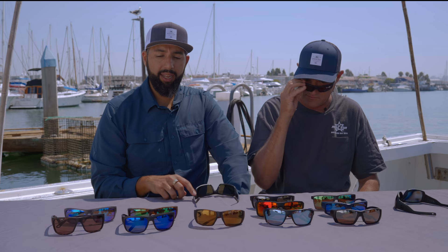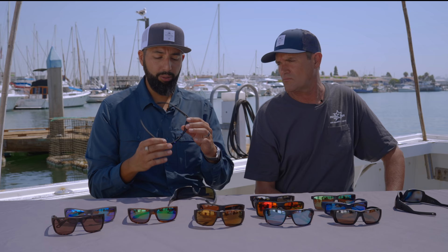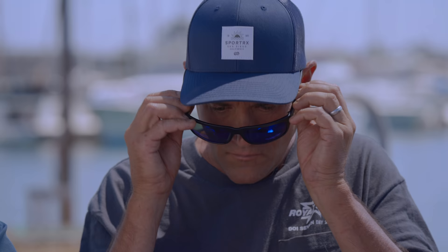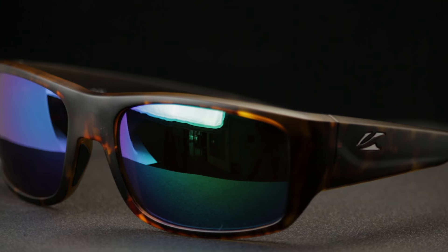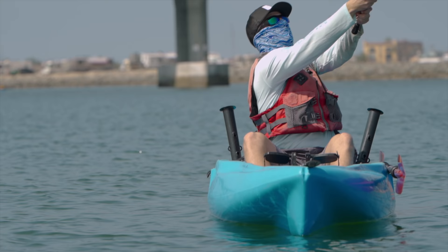Now we're going on to Kaenon. Kaenon uses a really cool lens material called SR-91, and recently they came out with an ultra version which is a color-enhancing tech. This is the Redding — a little bit of the bigger one. A lot of coverage, 8 base, super lightweight, and I really like that matte black frame. That's a little big for you, which is why we also brought the Anacapa. These frames are made in Italy, really good lens material — Kaenon makes some good stuff. That's perfect on you. I kind of like that one.